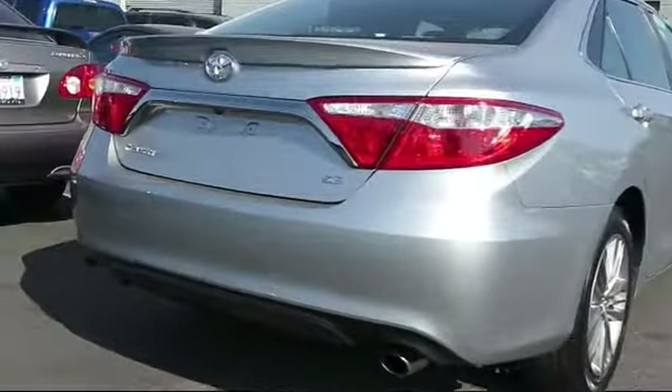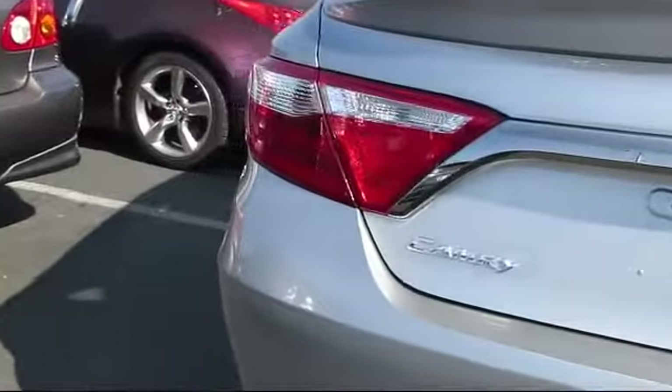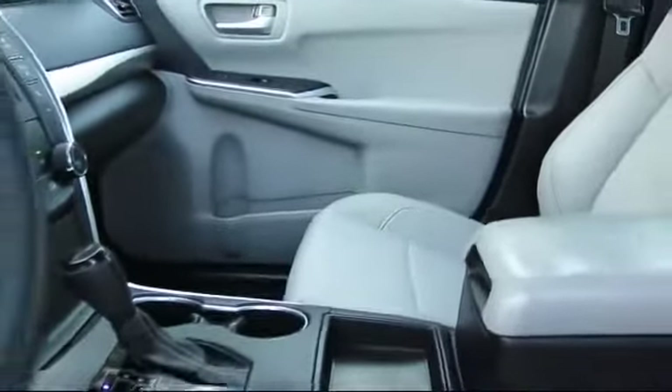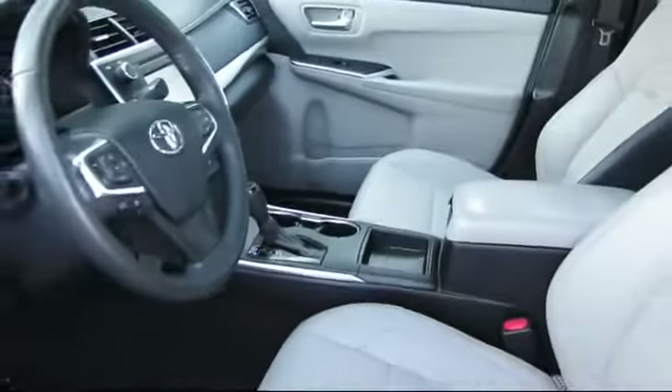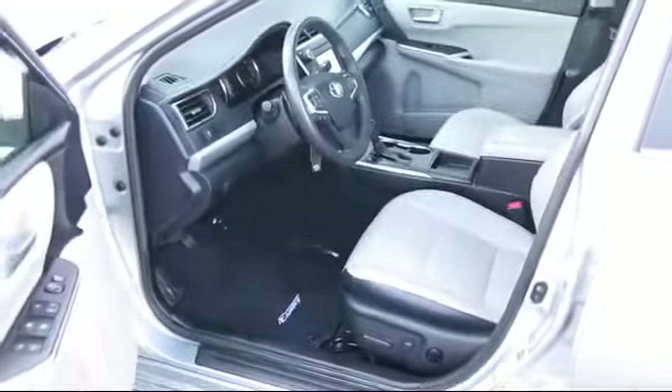It also features side airbags, power windows, anti-lock braking, and a telescoping steering wheel, and has less than 35,000 miles on the odometer. Every Toyota certified vehicle goes through a rigorous 160-point quality assurance inspection.